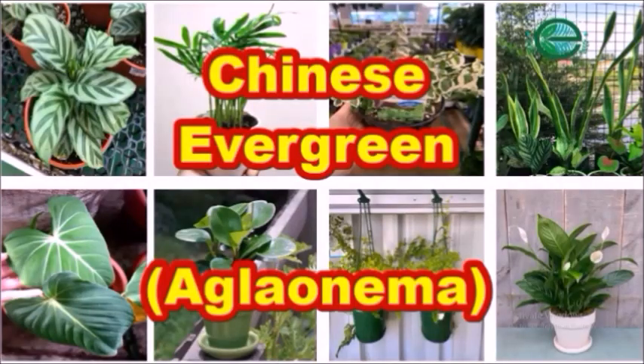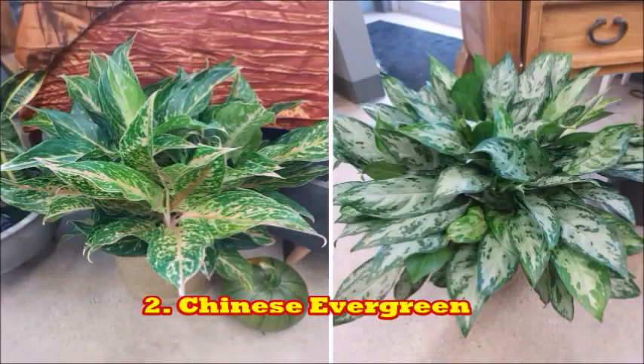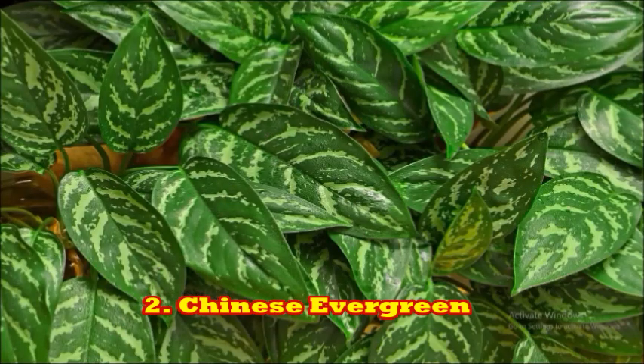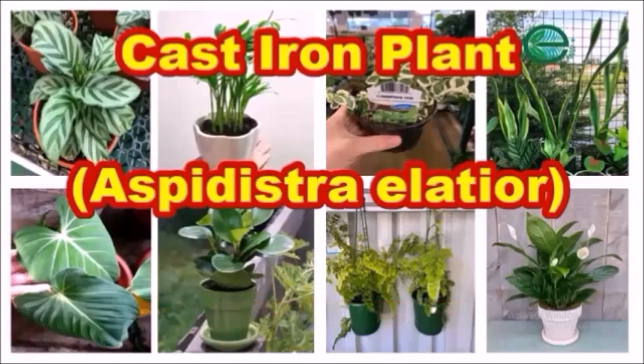The next plant is the Chinese evergreen. This is a very good indoor plant as the requirement for sunlight is very low. They filter the air and can be grown in the corner of your house.